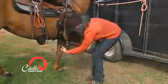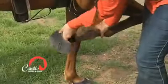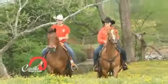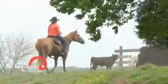Cavallo hoof boots are easy to get on and stay on in all types of terrain and activities. Unique drainage slots allow water to drain out quickly, and they are super easy to take off too. With Cavallo's, you spend your time on the trail with your best friend, not wasting time putting on complicated hoof boots.